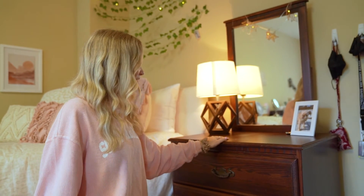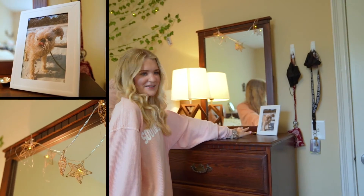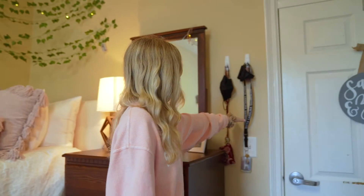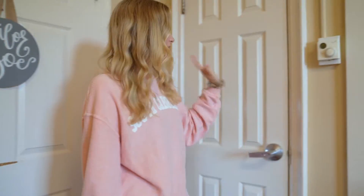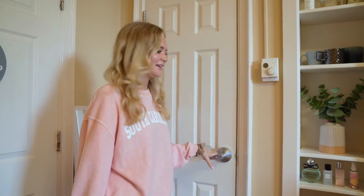Over here I have my dresser — I just keep all my clothes and everything in here. I have a picture of my dog up here, and then some little lights. We keep our keys and stuff over here so we don't forget them, and of course masks because COVID. We each have our own closets which is really nice, and they lock too, so you can't get in them without a key.